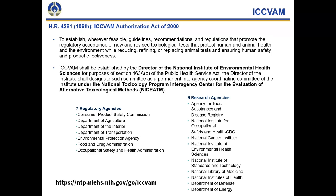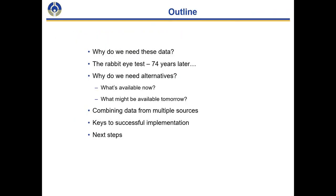So a brief outline of the slides I'll present today: why do we need these data to begin with?